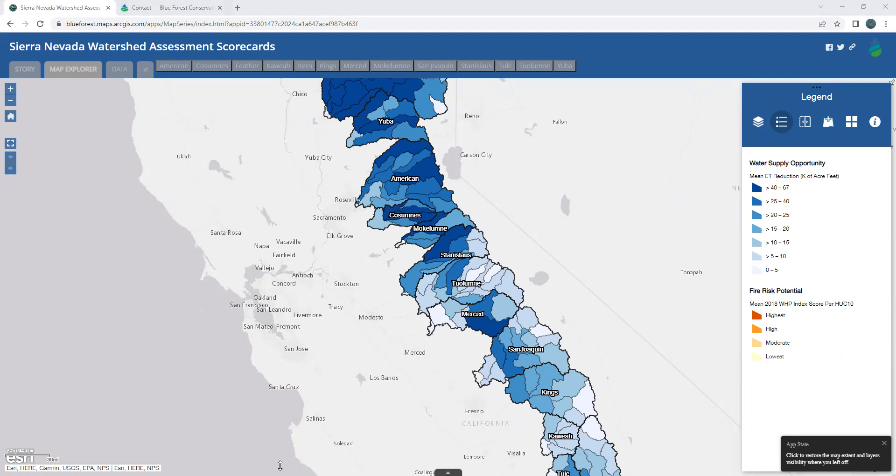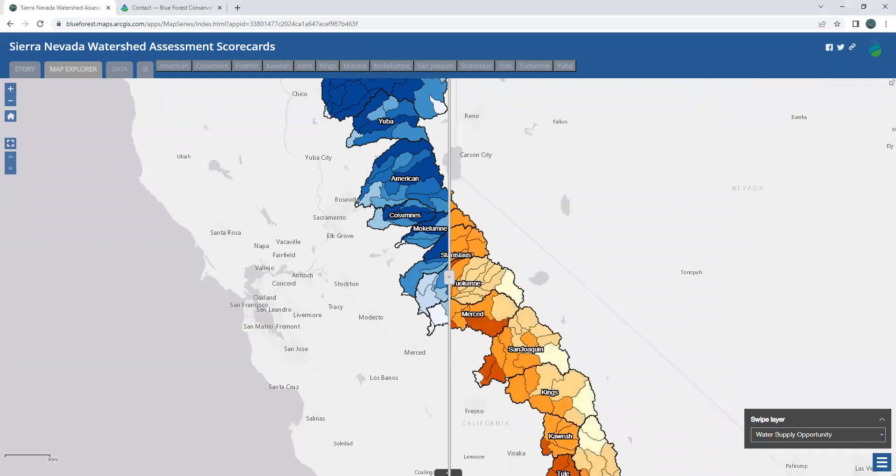This is a huge priority because California gets so much water from these sources, and there's potential to motivate investment with additional water supply. Also shown in the legend is the fire risk potential, to highlight the risk of forested watersheds becoming degraded from a large catastrophic wildfire. Fire is often the biggest single threat to these ecosystems and communities of the Sierra. By selecting the swiper widget, one can see where there's agreement or not between the highest area of water supply opportunity and fire risk at the sub-watershed level.